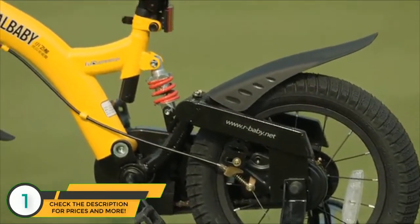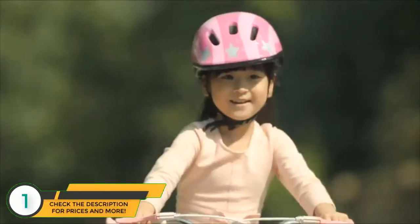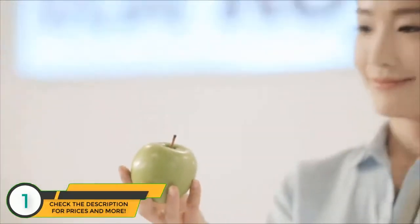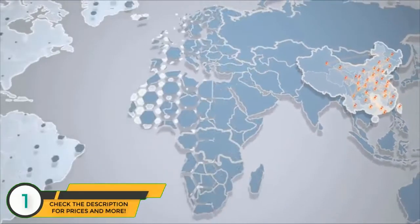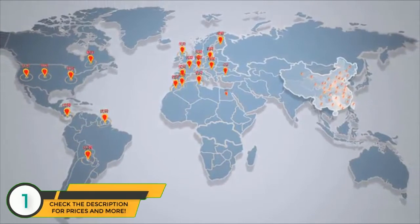All the materials used on Royal Baby Bikes meet the highest international chemical composition requirements for child safety. Royal Baby Bikes are now ridden by kids in more than 40 countries and rank as the high-class kids bikes in the United States, Europe,